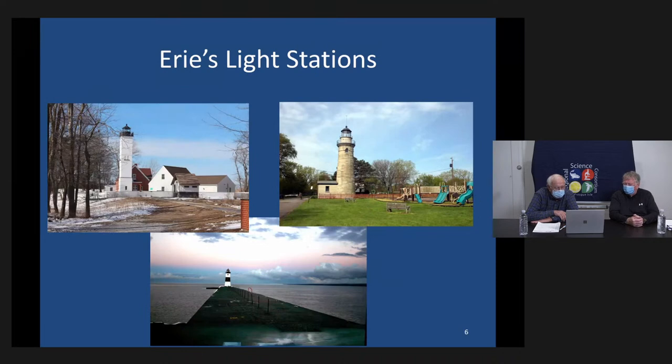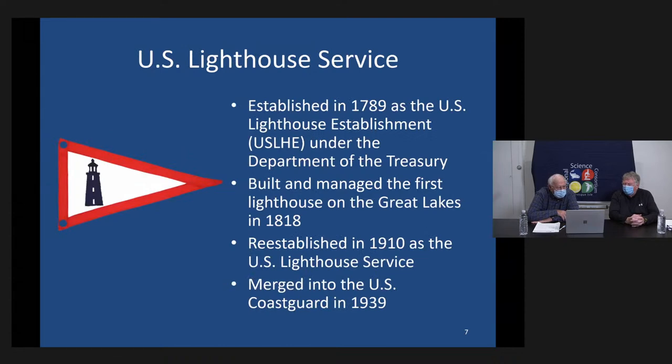There was a lot of shipping in the days before GPS, radar, and lights, and mariners needed ways to find harbors. So the United States government established the Lighthouse Establishment System under the Department of Treasury, building and managing lighthouses along the east coast. In 1818, they decided to build a lighthouse on Lake Erie. With Erie Harbor being the first natural harbor in the Great Lakes, the first lighthouse was built right here in Erie, Pennsylvania, in 1818. The U.S. Lighthouse Service was later merged into the U.S. Coast Guard in 1939.